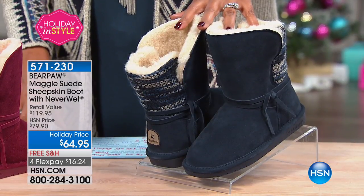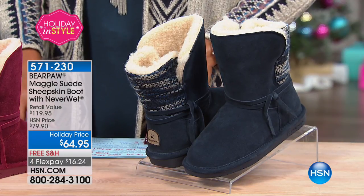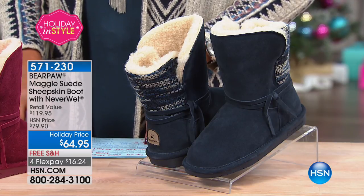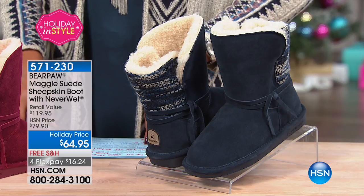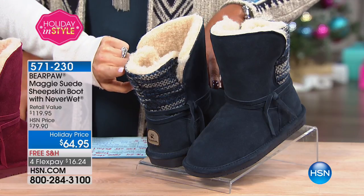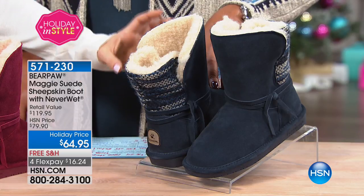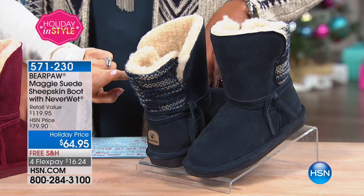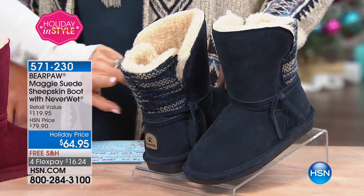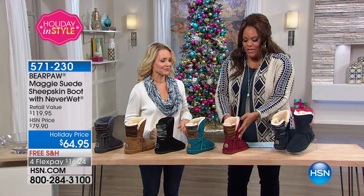This is an exclusive design. We are so happy at Bear Paw to bring this to you, because this Maggie is exclusive to HSN. Bear Paw is sold in many countries and lots of different places, but this beautiful Maggie is exclusive to HSN. The navy has this gorgeous knit design in the back — cobalt blues, grayish blues, and a beautiful ivory color. Very smart looking. A good navy is hard to find.